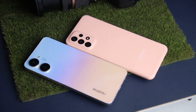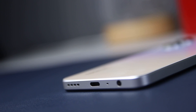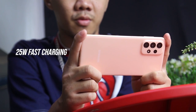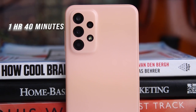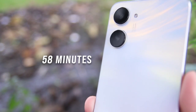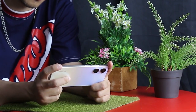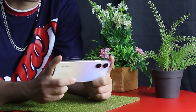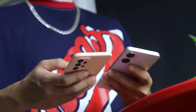Speaking of charging, both smartphones have a massive 5,000mAh battery, but the Realme 10 has a higher 33W charging than the A23's 25W charging. The Galaxy A23 5G can fully charge its battery in 1 hour and 40 minutes, while the Realme 10 only takes 58 minutes to fully charge, which is a great advancement. Apart from this, the Realme 10 has a longer battery life of 126 hours compared to the 104 hours of the Galaxy A23.